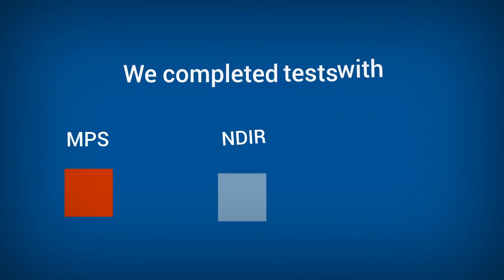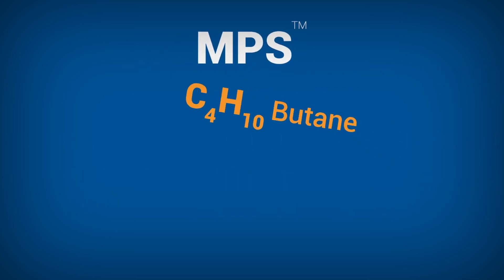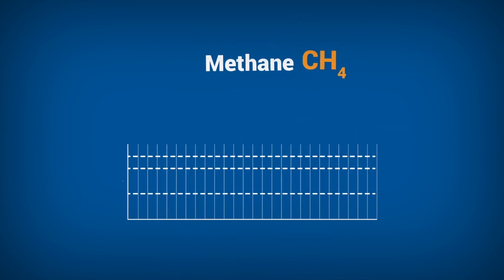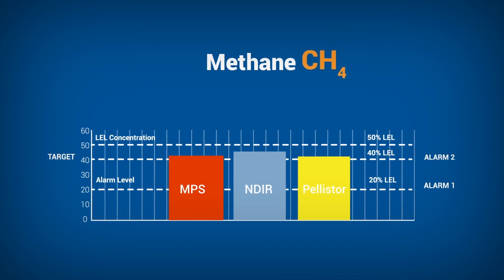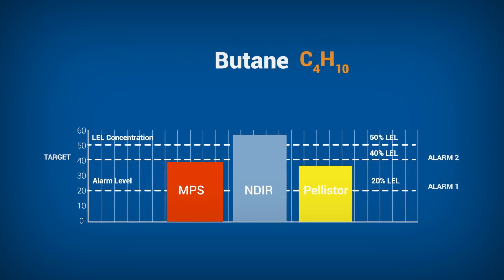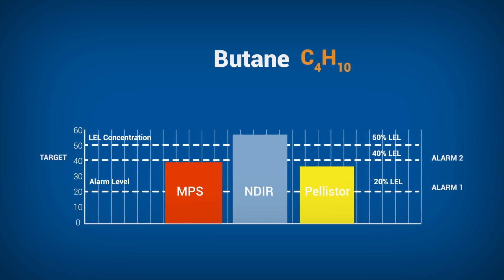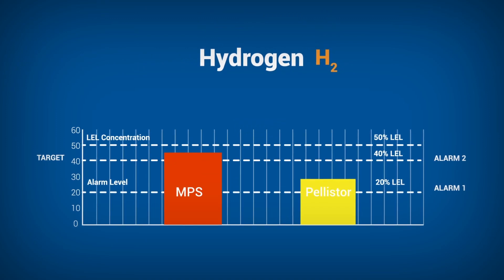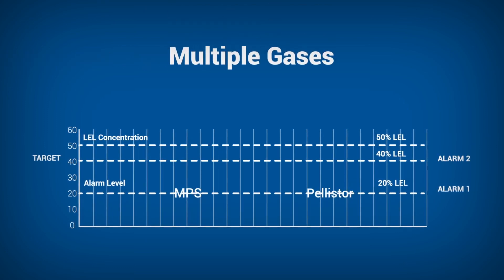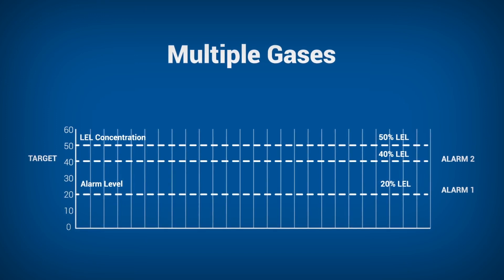We completed live tests and exposed the NPS, NDIR, and pellistor to butane, hydrogen, and methane released into an environment at 50% LEL. The first test with methane resulted in all sensors accurately measuring the gas and reaching both alarm levels. When we tested butane, all sensors detected some level of the gas, but only the NPS sensor provided an accurate reading. With hydrogen, the pellistor under-detected the gas, resulting in a potentially dangerous masked alarm. The NDIR showed no detection, missing all alarms. Only the NPS provided accurate detection.